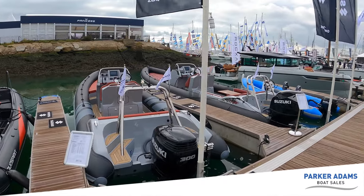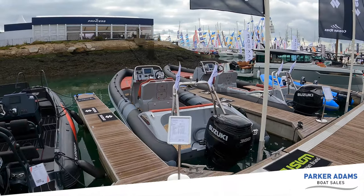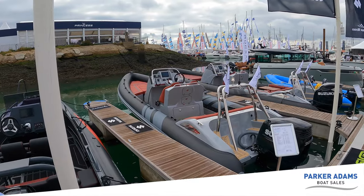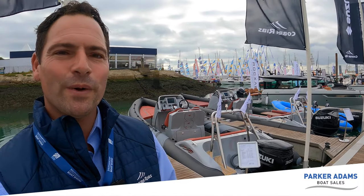We've got a 7.7 and an 8.7. Now the 7.7 I'm particularly excited about because this is the Parker Adams Demo Rib. This rib is actually the fifth Cobra Rib that I've owned and I am very, very excited — I saw it yesterday for the first time and I'm absolutely blown away by the attention to detail by the guys down at Cobra, the way the boat looks, the colour schemes.